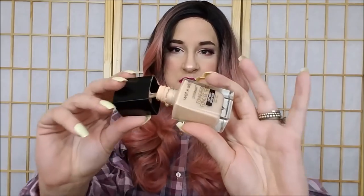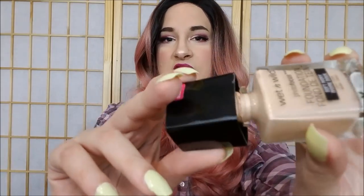A face product is the Wet n Wild Photo Focus Foundation. I'm coming up pretty close — you can see how ganky and nasty that is. I want to use this up, and I've made a rule that until I use up a foundation, I will not buy another one.